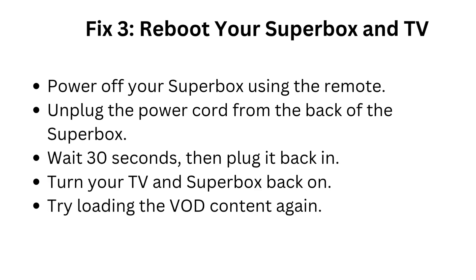Fix 3: Reboot your Superbox and TV. Power off your Superbox using the remote, then unplug the power cord from the back of the Superbox. Wait 30 seconds, then plug it back in. Turn your TV and Superbox back on and try loading the VOD content again.